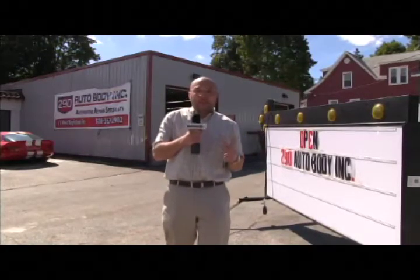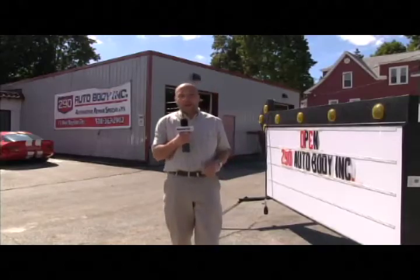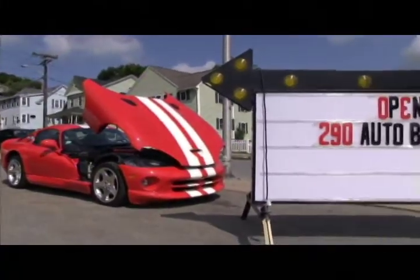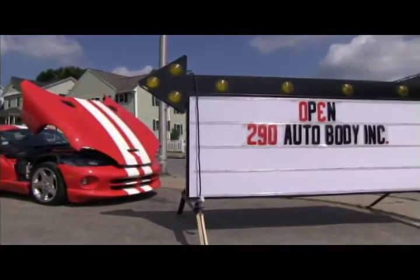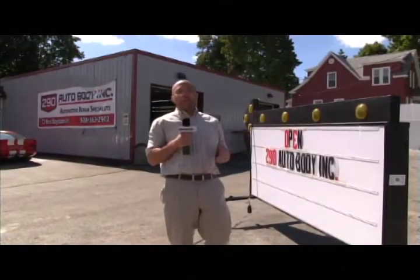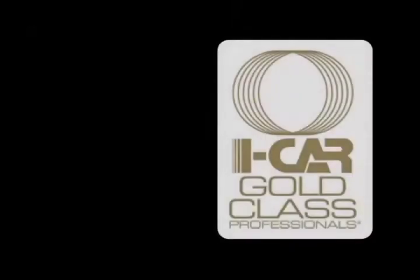We have a 30 out of 30 possible points. We are very happy about that. I would like to thank all of our customers, friends and family that continually put their trust in our hands to repair their cars properly. Thank you very much. So without further ado, let's go inside and show you some of the things we're doing here at 290 Auto Body.